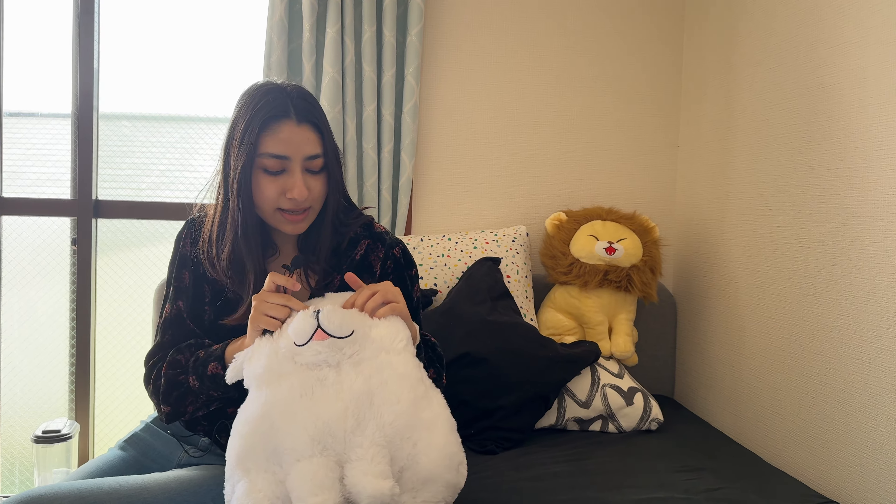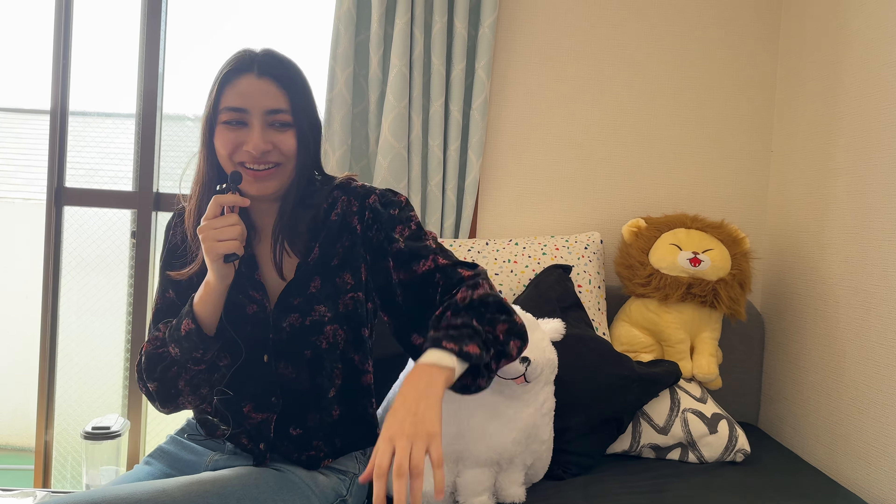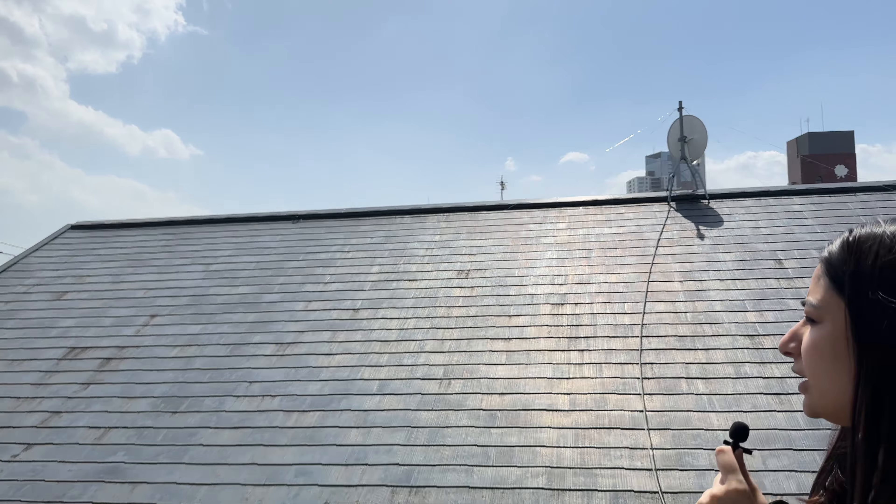As you can see, he doesn't have any eyes. Anyway, let's go see the balcony. I really like this view.